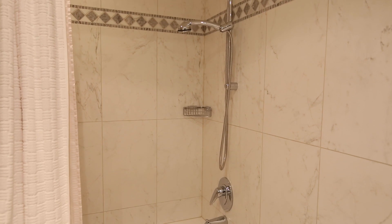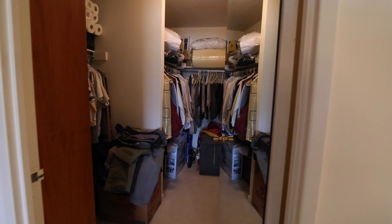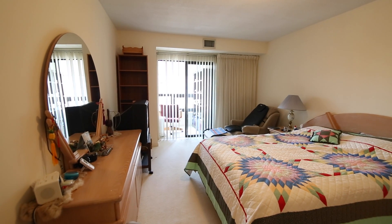The master bedroom features a full ensuite and a large walk-in closet. This room is large enough to have a king-size bed and a dresser, along with nightstands.